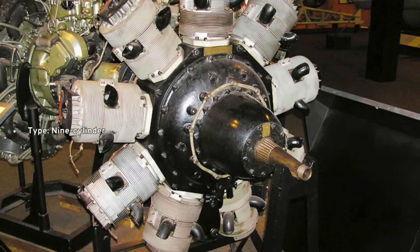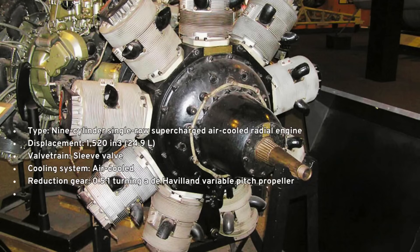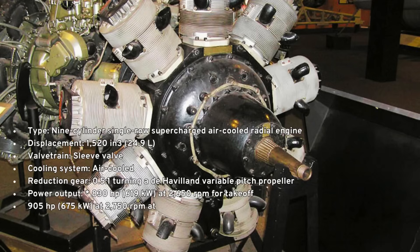But it also broke the mould in other ways. It was the first all-metal aircraft that de Havilland built, using stressed-skin technology. It had split flaps and retractable undercarriage, and it was powered by two powerful Bristol Perseus engines.